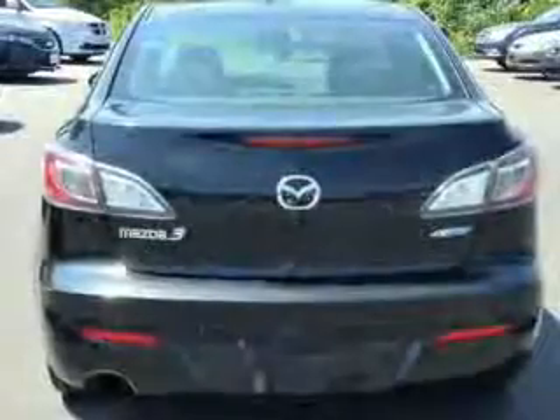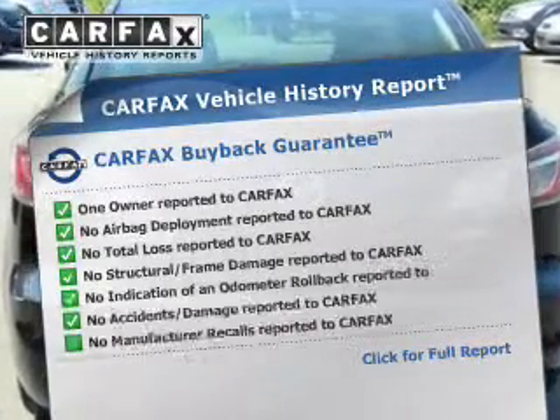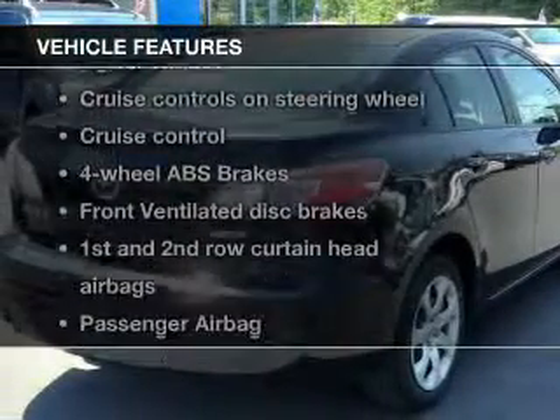The anti-lock braking system will help keep you safe on the road. Know the history on this ride and greatly reduce your buying risk with the included CarFax vehicle history report.